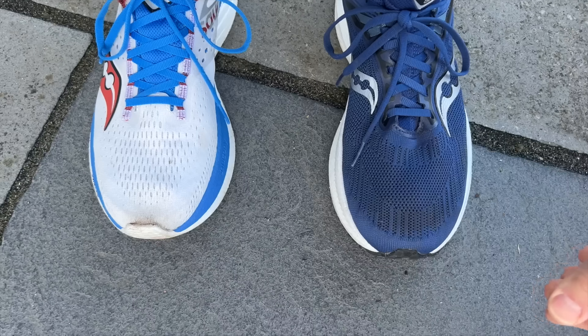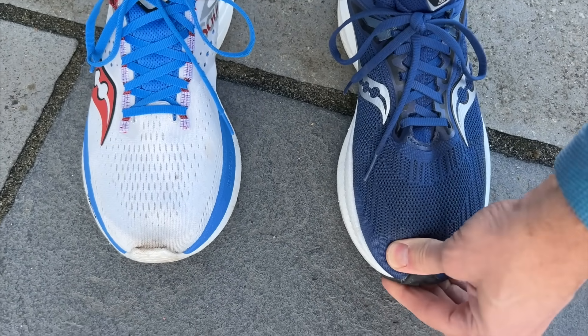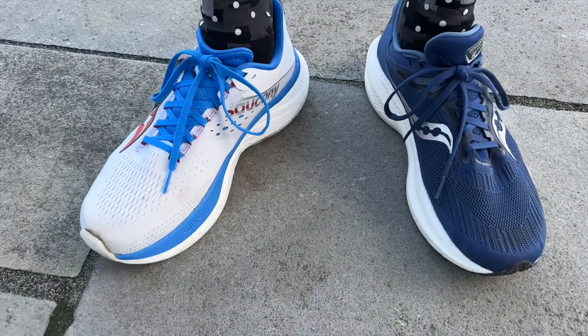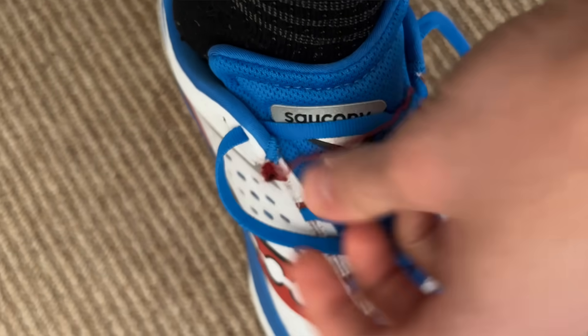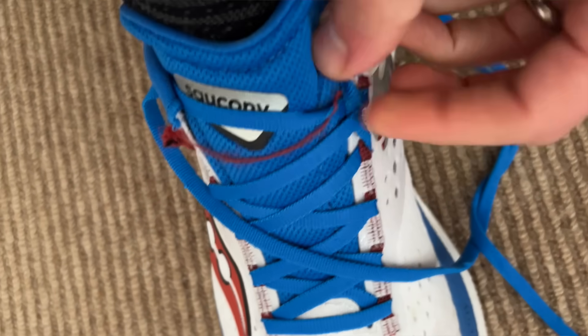Running in a UK 9 — my standard Saucony size — both shoes fit really well. Good room in the toe box, nice hold around the heel and midfoot, with a slightly closer fit at the heel in the Triumph 21. Neither shoe has irritated my heel. One thing to watch out for: the fabric eyelets on the Ride are slightly flimsy — I actually ripped one — so don't crank those laces too hard on the Ride.